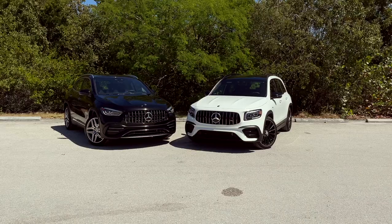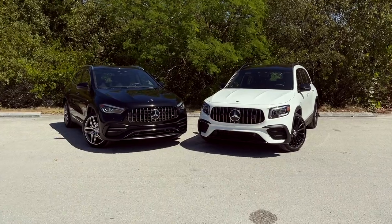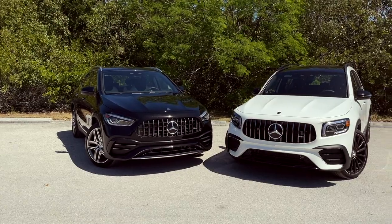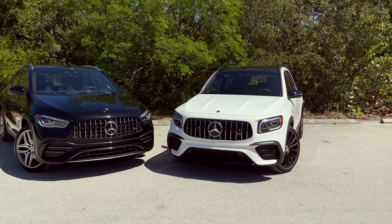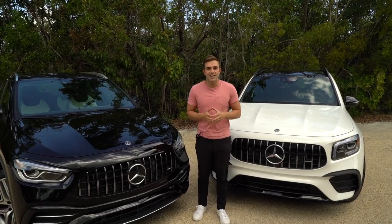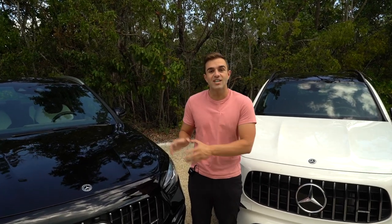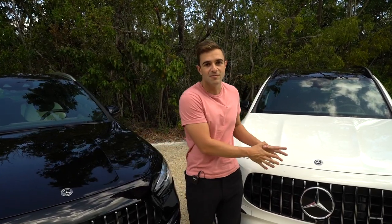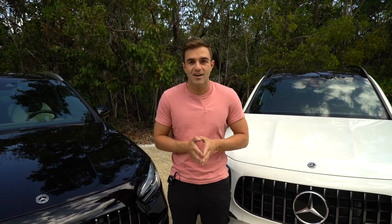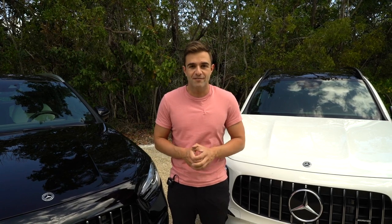These cars are similar in size, similar in price, and the interiors are similar as well. However, they're not exact clones of each other. We have two AMG 35 models, which is the upgraded engine package. Mercedes also offers an entry-level GLA 250 and GLB 250. The GLA 250 starts at $36,320 and the slightly bigger GLB 250 starts at $38,050.